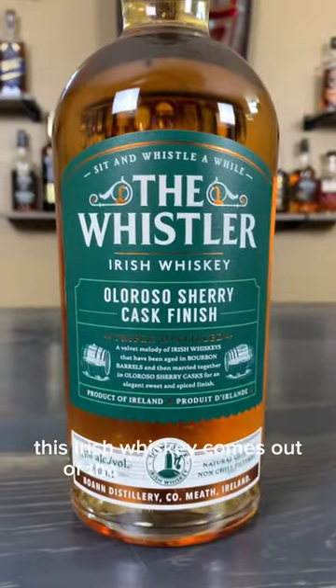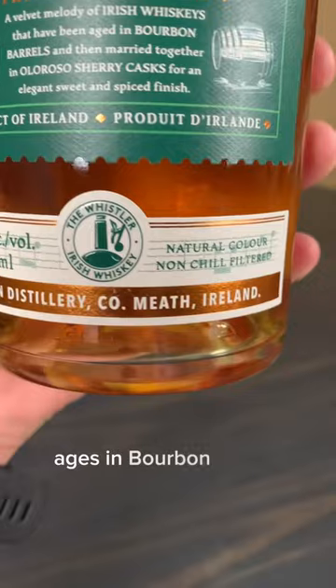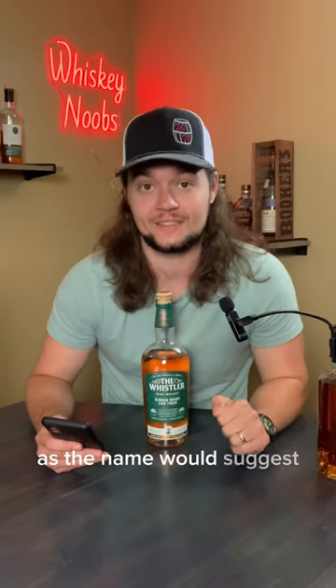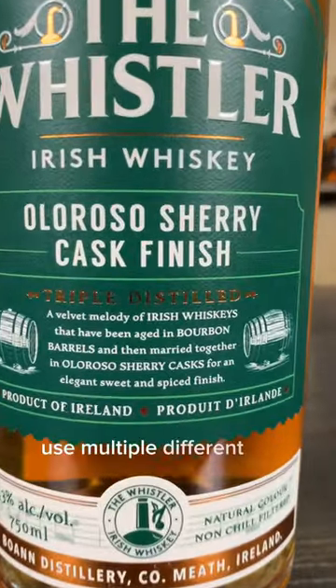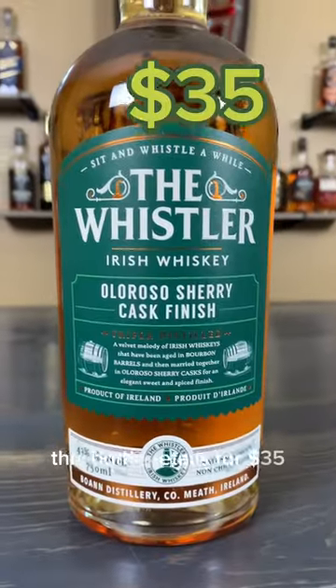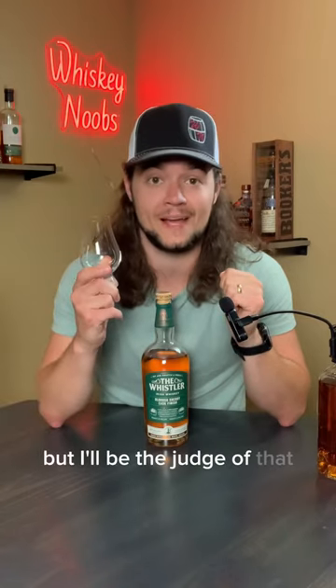This Irish whiskey comes out of the Boan Distillery. It's 43% alcohol by volume, aged in bourbon barrels, and then finished in Oloroso sherry casks, as the name would suggest. I couldn't find any mash bill online, but I believe they use multiple different Irish whiskeys in it, so that's probably why. This bottle retails for $35, and they say on the label that it is triple distilled for extra smoothness, but I'll be the judge of that.